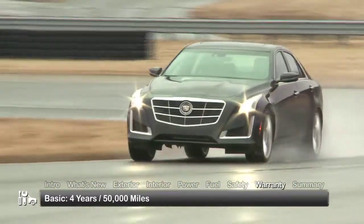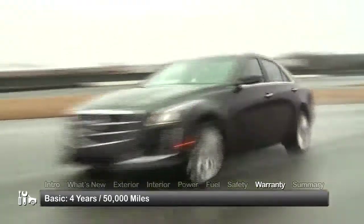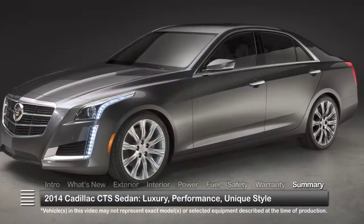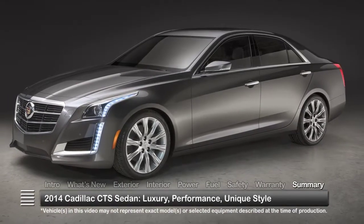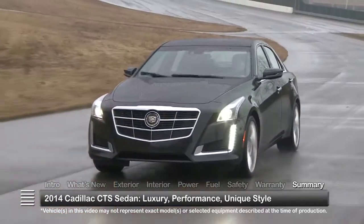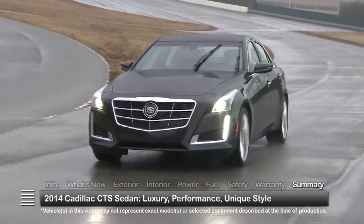The CTS is backed by a four-year, 50,000-mile basic warranty and a six-year, 70,000-mile powertrain warranty. The brand-new 2014 Cadillac CTS employs an attractive blend of finely crafted luxury and well-engineered performance in a uniquely styled sedan.